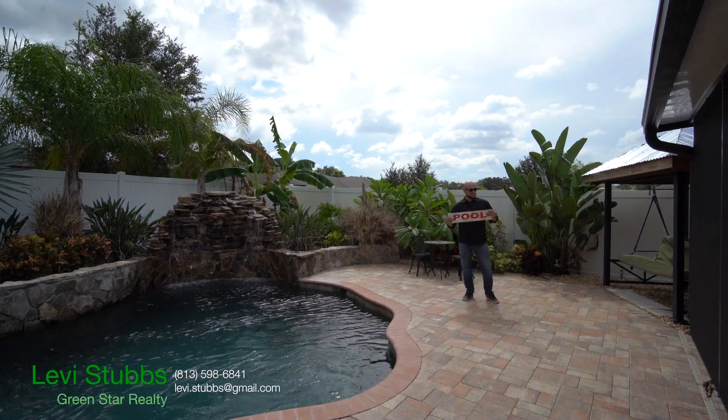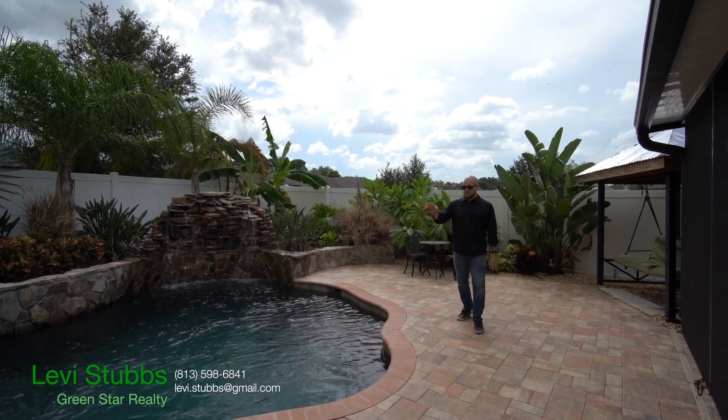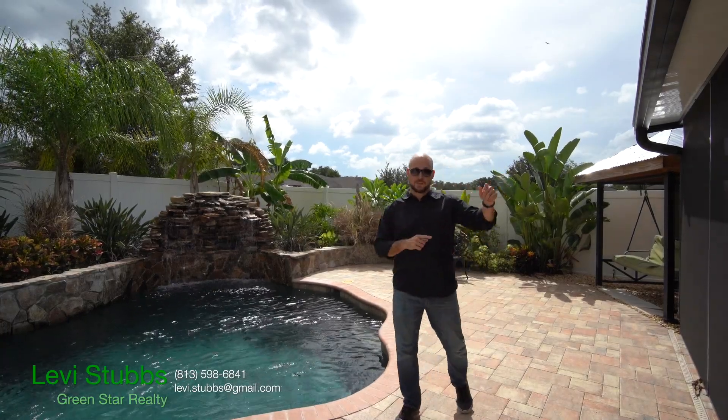This house has got a pool — a $60,000 pool with a five-foot-tall waterfall, pebble-tech interior finish, pavered deck, and a huge covered patio next to it. It's amazing, but let's back it up and start from the front.